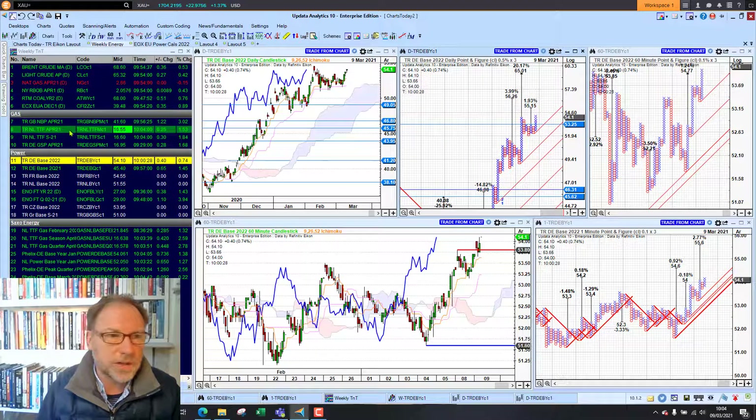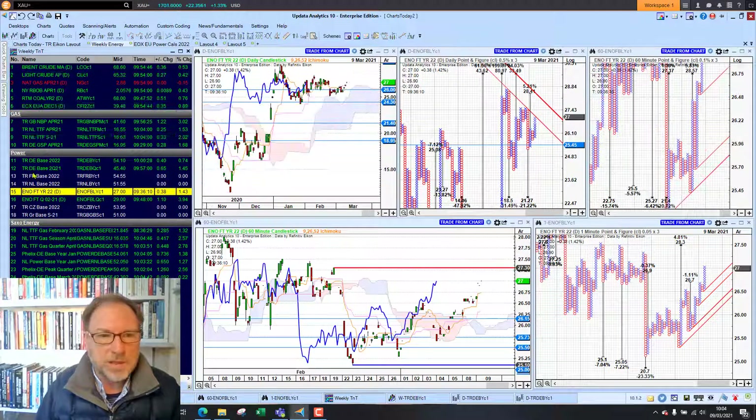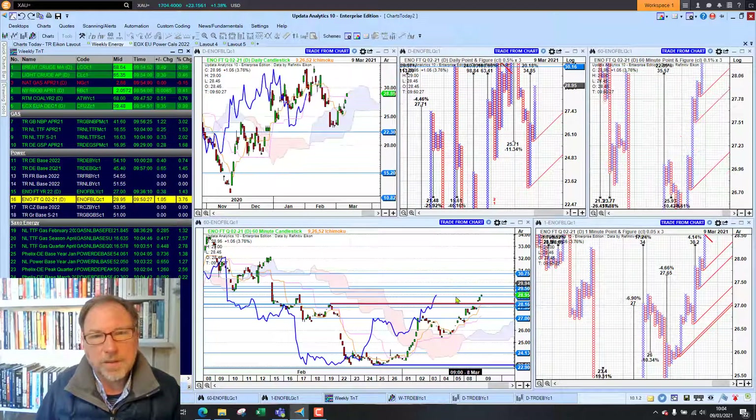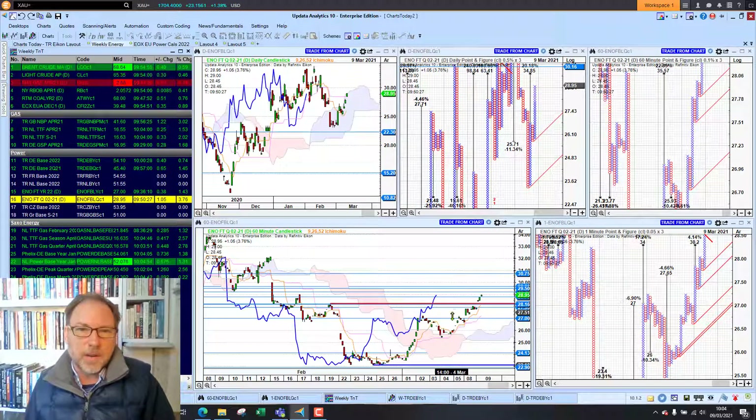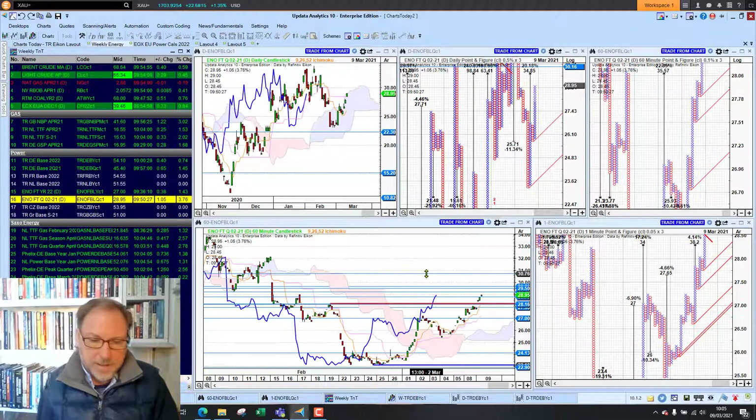Looking at Nordic power, we're up 1.4% — we were bullish, and on the quarterly chart it's looking stronger. That's it for today. Until tomorrow, happy charting — see you then.